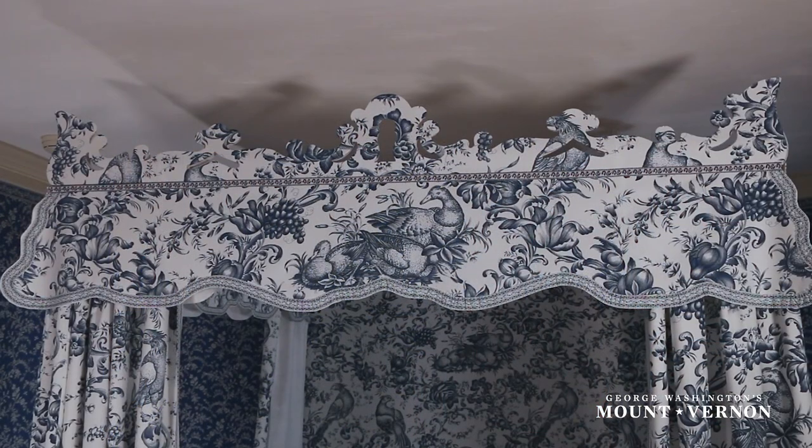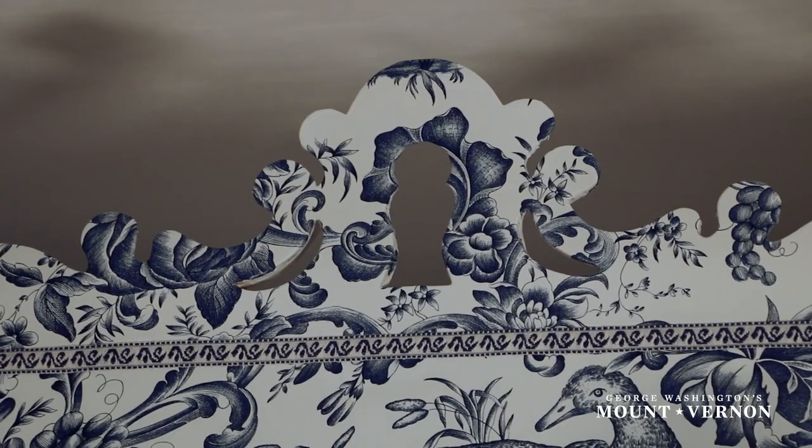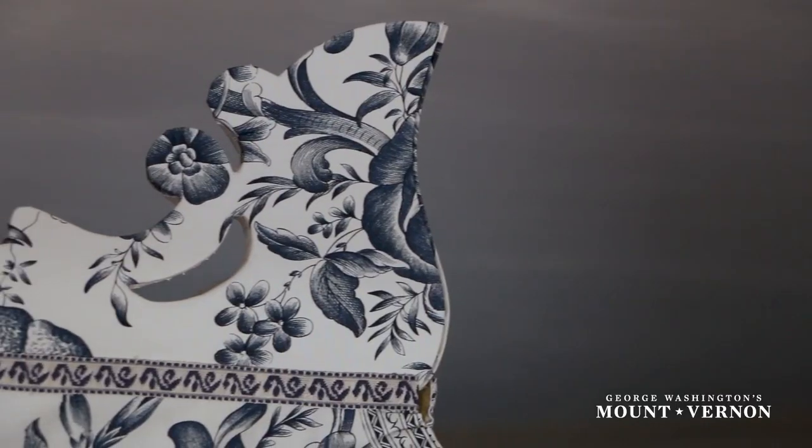Crowning it all on the bed was the cornice. It was described in the receipt as a neat cut cornice, which seemed to indicate that it was likely cut out along the top edge, that it may have had piercings, but it wouldn't have been elaborately carved. To recreate that, we chose a period example at the Metropolitan Museum of Art, which came from a Connecticut home. Even though this is a relatively simple type of cornice for the period, it does have many of the typical motifs you would see, such as the central shell that's behind me, the fleur-de-lis, and these wonderful S-scrolling curves and ears on the end of it.